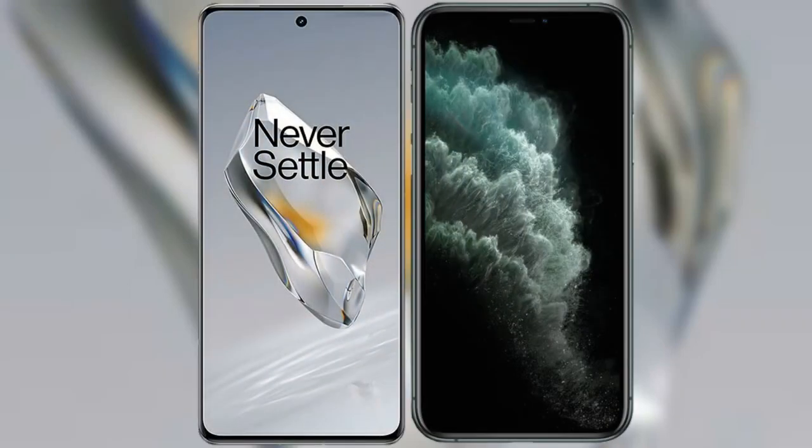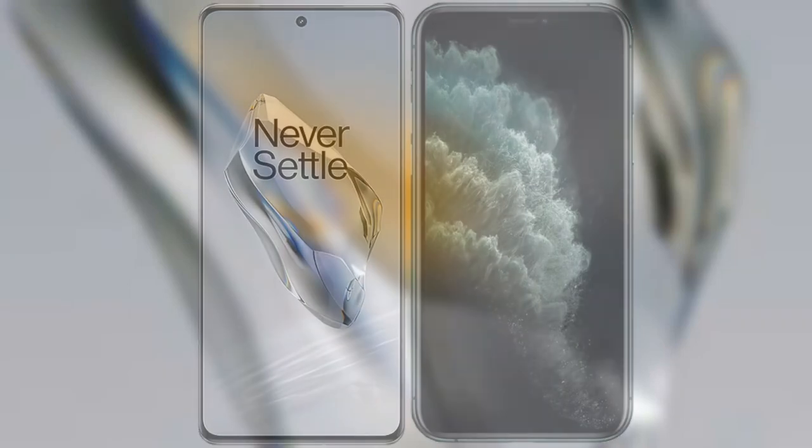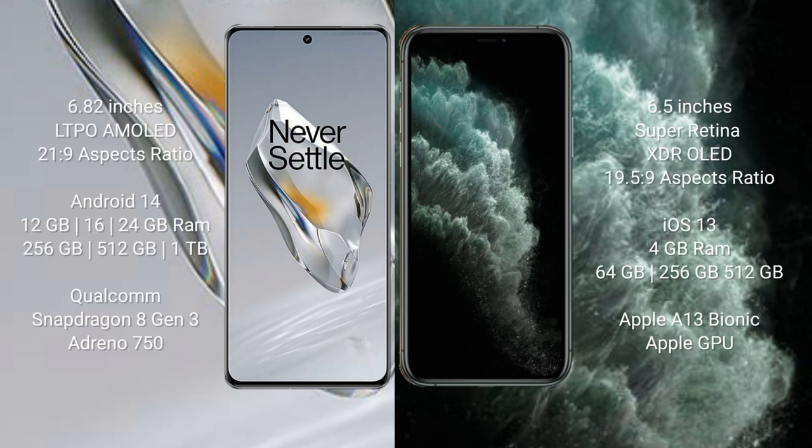I will compare the new OnePlus 12 with the iPhone 11 Pro Max. OnePlus 12 comes with a 6.82-inch LTPO AMOLED display with an aspect ratio of 21.9. iPhone 11 Pro Max comes with a 6.5-inch Super Retina XDR display with an aspect ratio of 19.5:9.